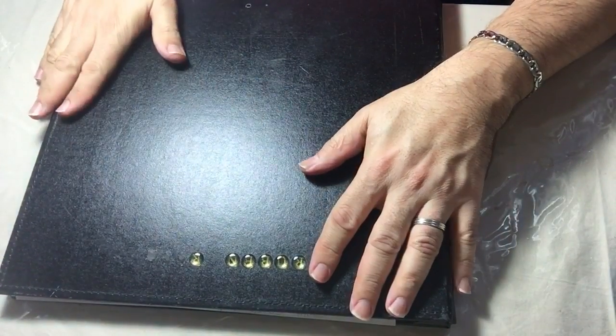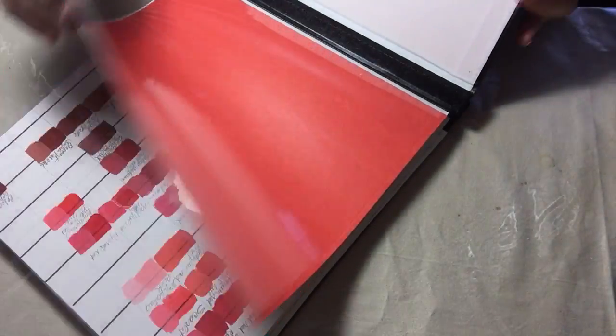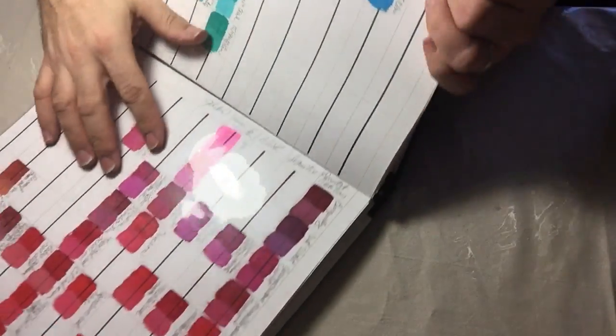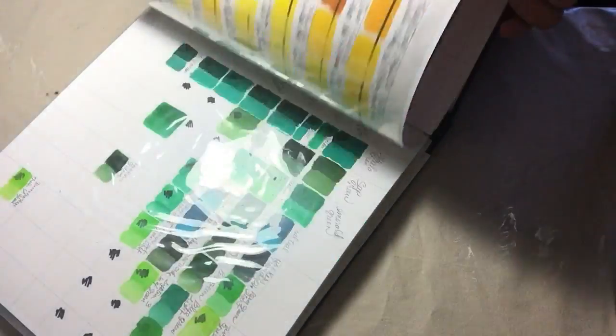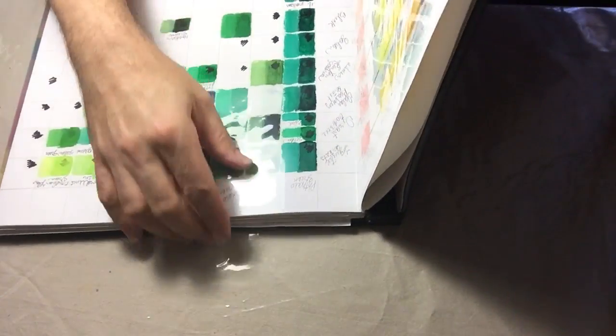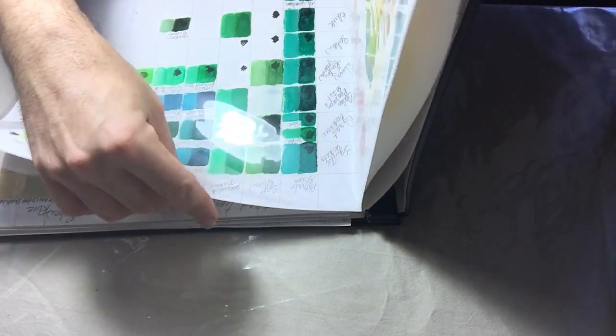I keep it short for each color, and I separate them by color family — the blues, the reds — and today we're going to talk about the greens. So I'm going to take this page out.